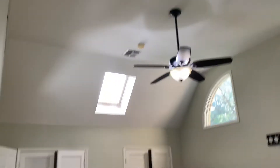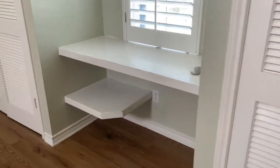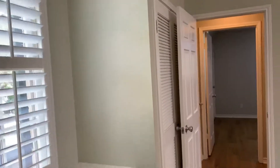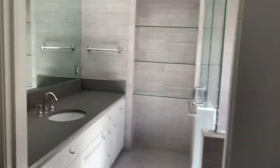Master bedroom — it's a nice big bedroom with vaulted ceilings. You do have a lot of closets: you've got this closet, one there, and then two over here. The ones on this side are a little bit deeper. And then you have the master bathroom here.